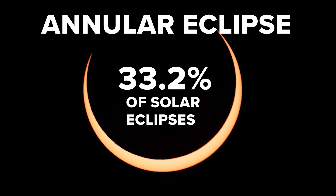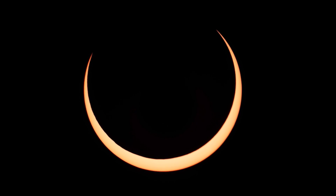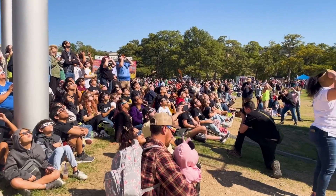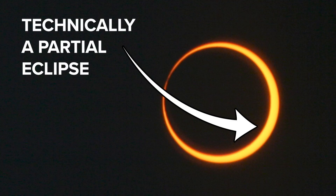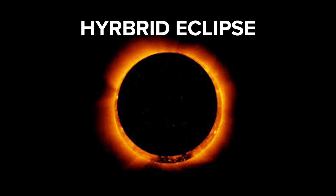The annular eclipse is the second most common solar eclipse, also known as the ring of fire. The U.S. saw one of these in October 2023. The ring of fire is technically a partial eclipse, though, because the sun's rays are still getting through.